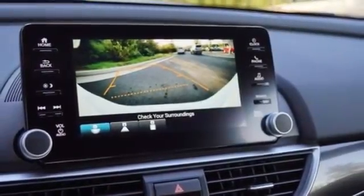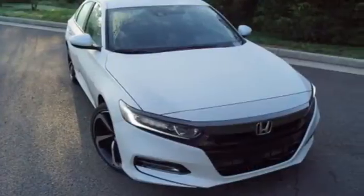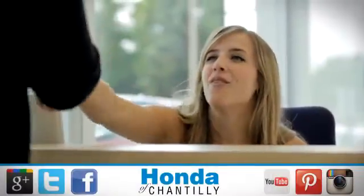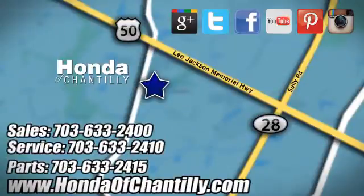Honda's created some of the most admired vehicles on the planet. Stop in for a test drive and make it yours today. Honda of Chantilly — we're conveniently located just south of Dulles Airport at 4175 Stonecroft Boulevard in Chantilly.